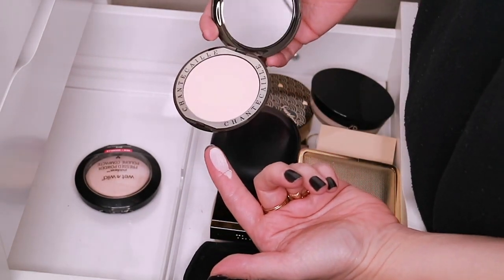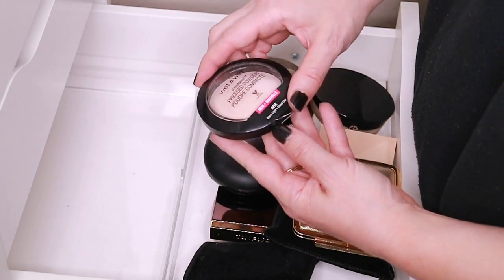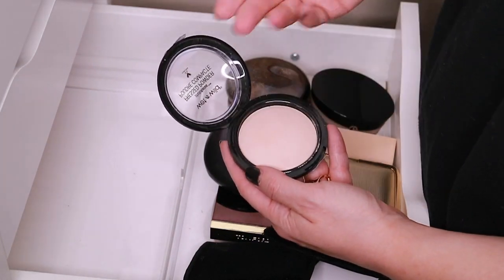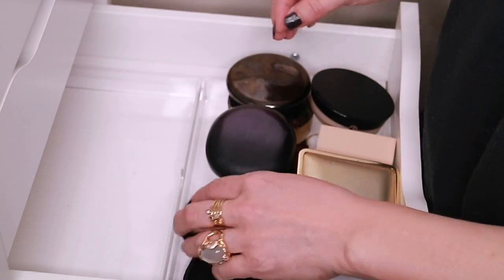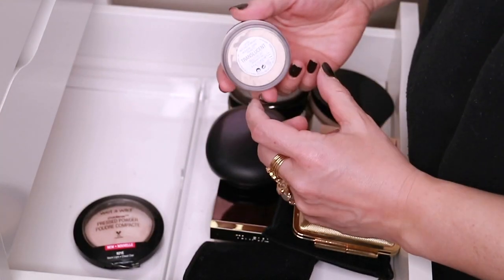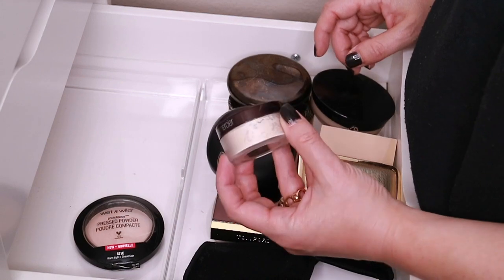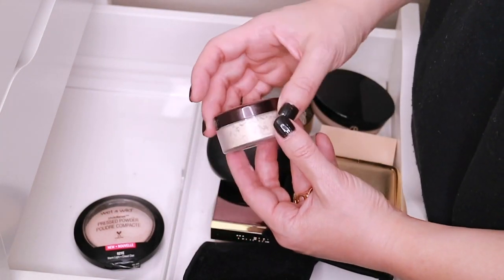The Shantecaille HD powder — I love this powder, it's so silky smooth, it's beautiful, it's a great setting powder. Then I have this Wet n Wild pressed powder in Warm Light — this is okay, it's a little bit drying and doesn't really stay effective all day. Then I have a travel size of this Laura Mercier translucent setting powder. I think I'm the only person in the entire world that doesn't like this — it looks way too heavy and thick on my skin. I just hold on to it hoping it will work for me one day.